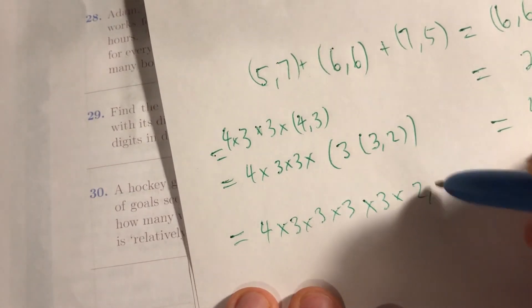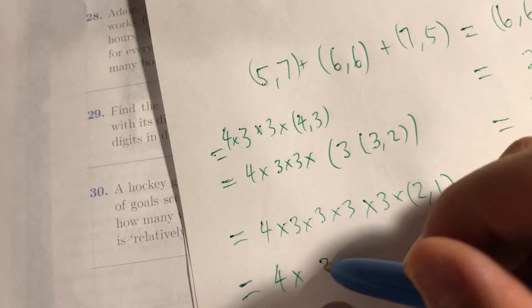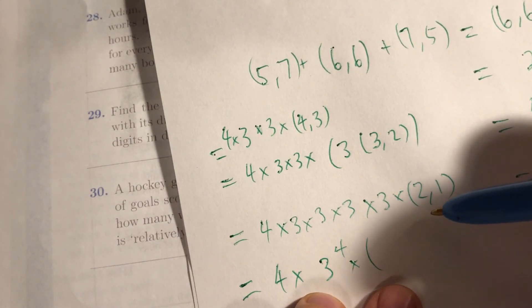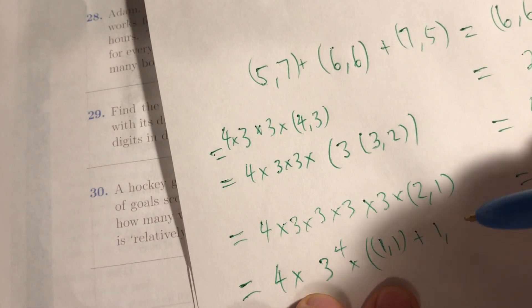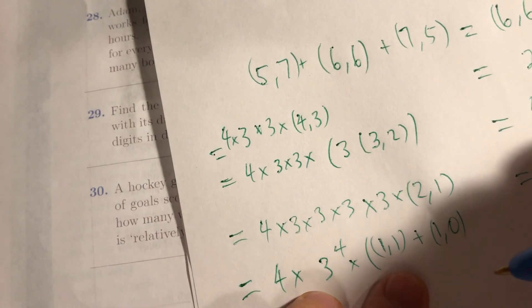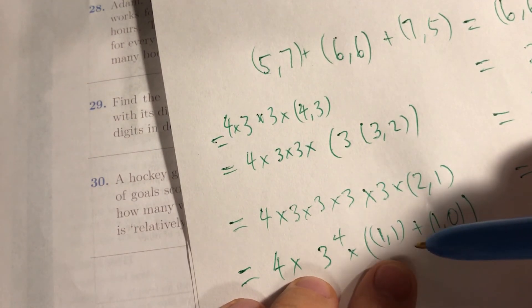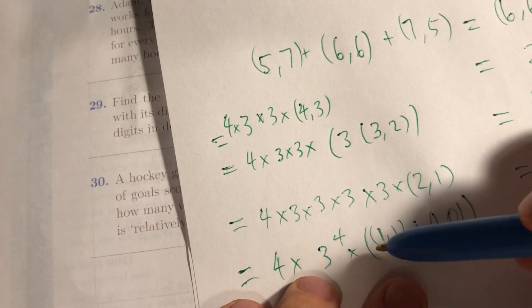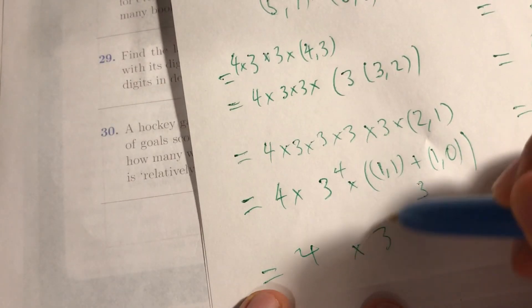And 3-2 is just 3 times 2-1. So this is 4 times 3 to the power of 4 times... And 2-1 is just 1-1 plus 2-0. And 2-0 is really the same as 1-0, because you can only get 2-0 from 1-0. We're so close to the end, we have to be careful. 1-0: there's only one way to get there. And 1-1: there are only two ways to get to 1-1 — you can get 1-0 then 1-1, or 0-1 then 1-1. So overall, this is 3, and the answer is 4 times 3 to the 5.